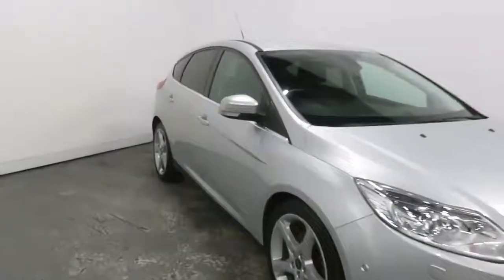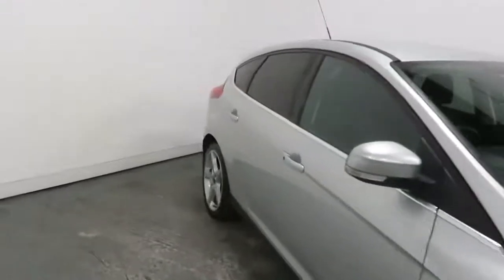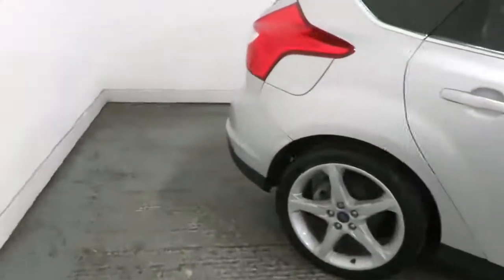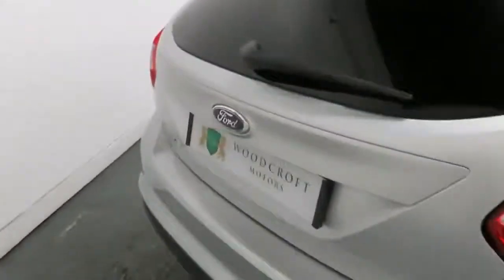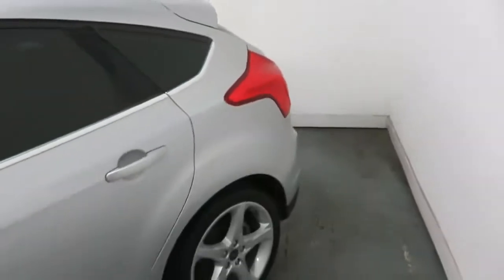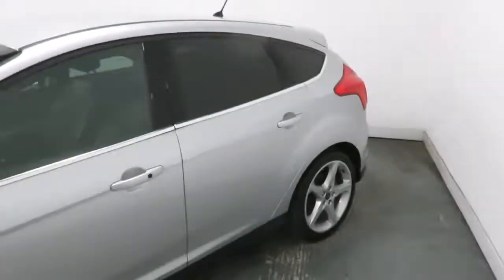At Woodcroft Motors we pride ourselves on our high level of service and the safe environment we provide for you to purchase your next vehicle from. We offer a click and collect service as well as a delivery option to anywhere in the UK. Your next vehicle can be reserved on our website for a £100 refundable deposit.